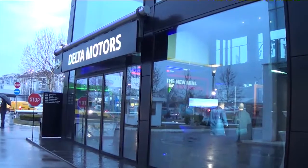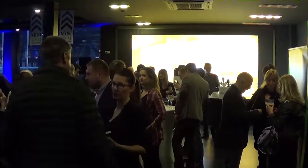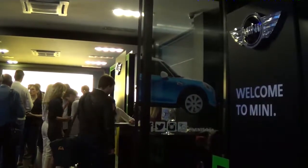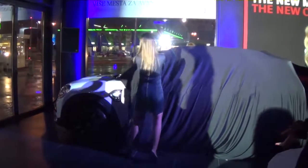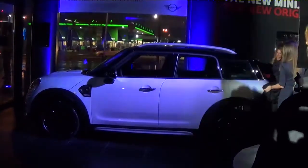Mini Srbija premijerno je predstavio novi model Countryman na promociji u prodajnom salonu Mini u Radničkoj ulici u Beogradu. Izgled automobila doživio je potpuni redizajn tako da su primetna brojna poboljšanja u pogledu prostora, funkcionalnosti, sportskih i premium karakteristika. U čitavoj istoriji mini brenda, dugoj 57 godina, novi Countryman sa svojim snažnim proporcijama predstavlja najveći model do sada.